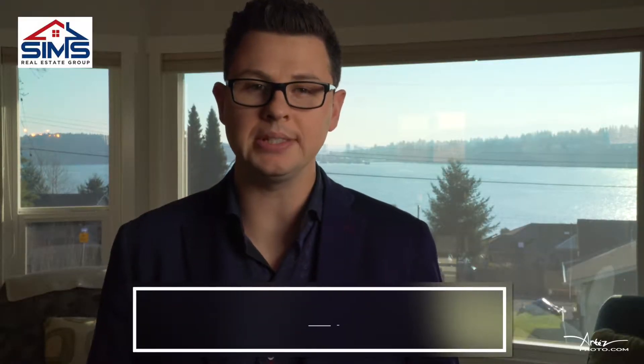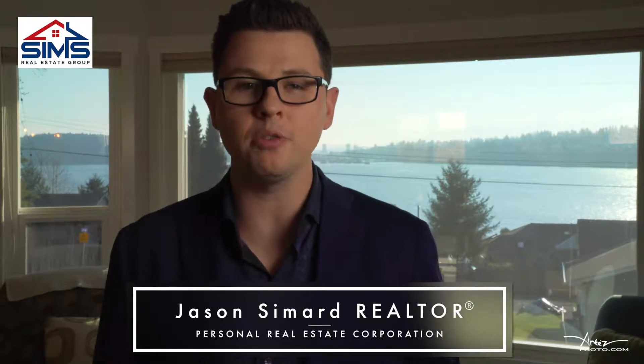Jason Simard here with The Sims Real Estate Group of RE/MAX Nanaimo, Vancouver Island's most progressive real estate company. Super excited for this gorgeous listing which is all about incredible ocean views. Come check out this Departure Bay listing.